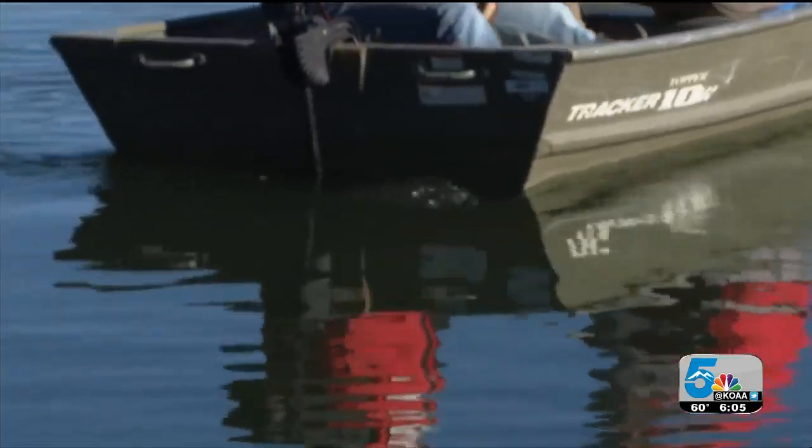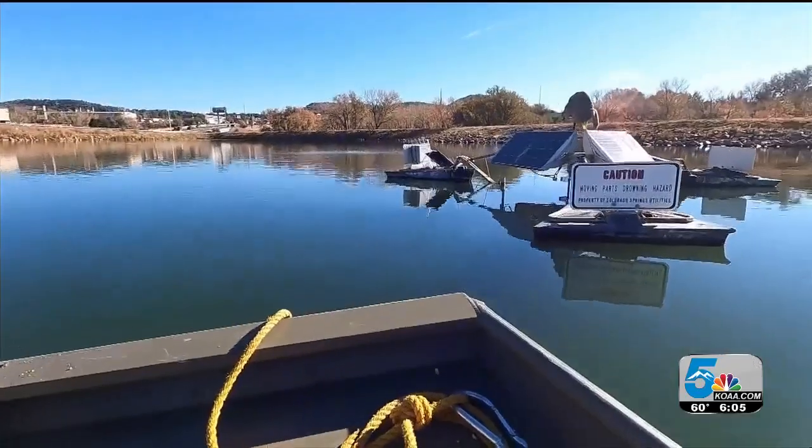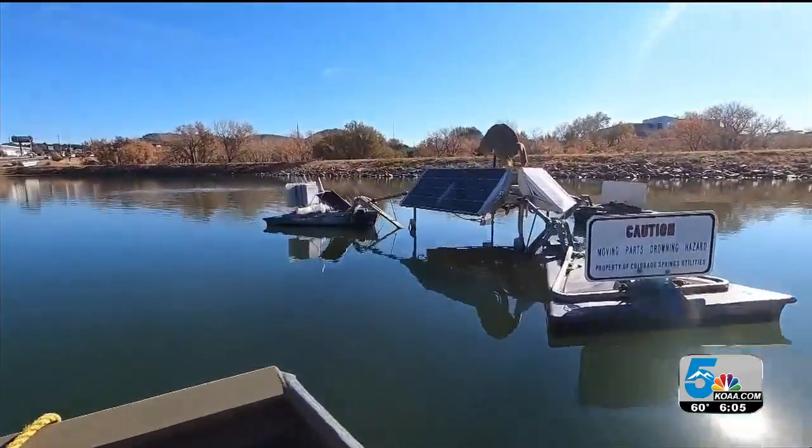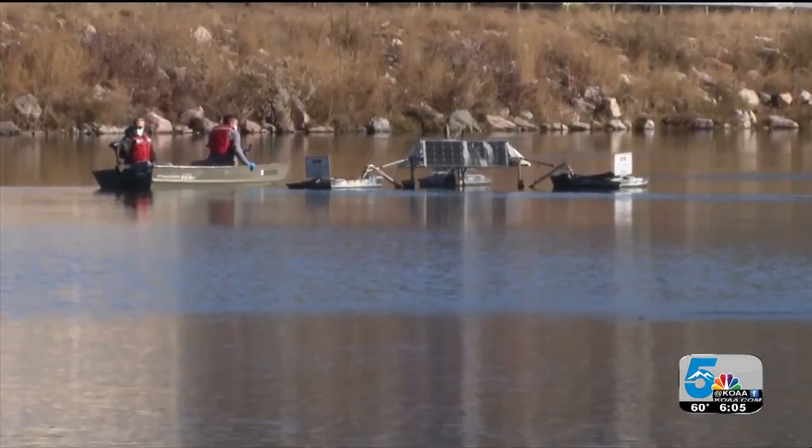A recovery mission. Environmental scientists with Colorado Springs Utilities are heading to a curious structure, looking something like a satellite that could have crashed into Pike View Reservoir. It's here on purpose — to keep these reservoirs clean and monitored and beautiful, because they're a community asset.